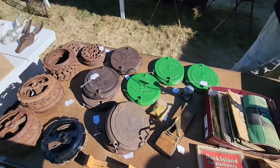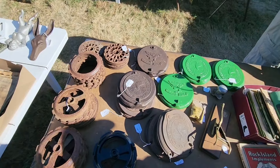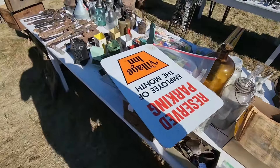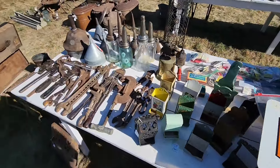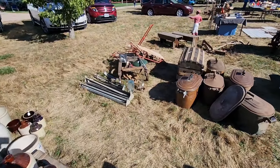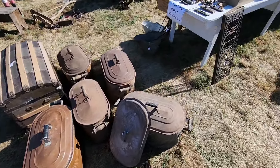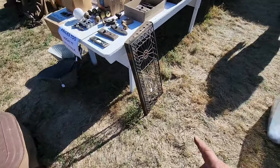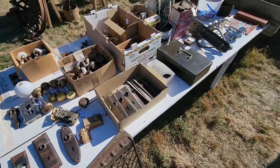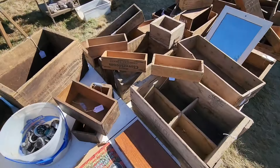Old seed pot covers — goes on top of your planter where your seed pots are. More old oil bottles. This guy's got cool junk here. Steamer trunks, big boiler pots. Neat old ornate shelf — looks like it goes on the side of a stove or something. Lots of cheese boxes.